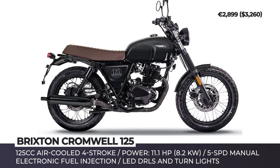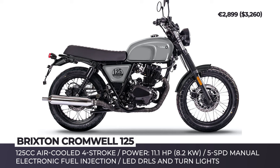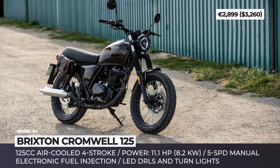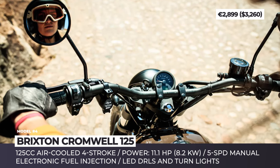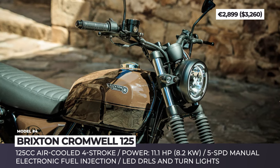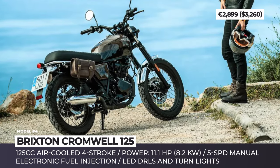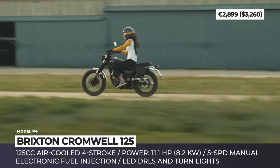Brixton Cromwell 125. Owned by the Austrian KSR Group, Brixton Motorcycles offers a range of retro-styled motorcycle models with displacement from 125 to 1200cc. The Cromwell 125 is the brand's entry-level scrambler, powered by a 4-stroke 125cc engine with air cooling and electronic fuel injection. The engine paired to a 5-speed manual gearbox peaks at 11 horsepower and produces 7.15 lb-ft of torque, allowing the bike to reach 62 mph with fuel efficiency of 102 mpg. The chassis consists of a tubular steel frame, a telescopic fork up front, and a rear swingarm with dual shock absorbers. The front wheel is 18 inches in diameter while the rear is 17 inches. Both house hydraulic brakes with 272mm and 220mm brake discs.